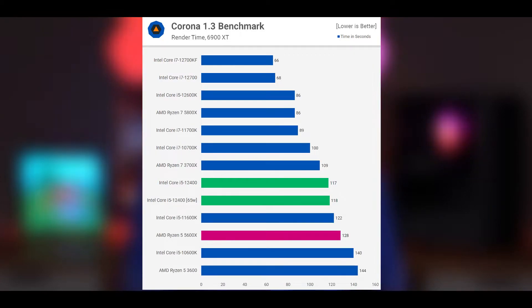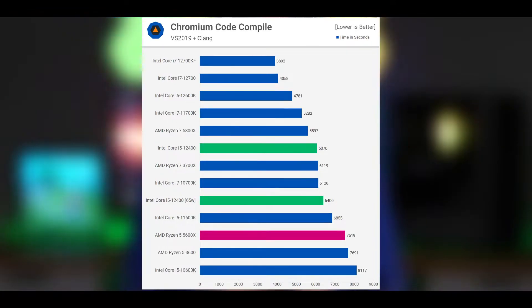The Corona benchmark sees the 12400F delivering an exceptional level of performance, beating the 11600K and 5600X. Taking 170 seconds to complete the workload, it was 9% faster than the 5600X despite being 26% slower than the 12600K. When it comes to code compilation performance, the 12400F is a beast — completing our test in 607 seconds, making it 24% faster than the 5600X and 13% faster than the 11600K.